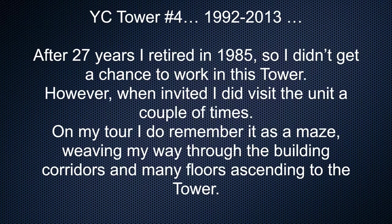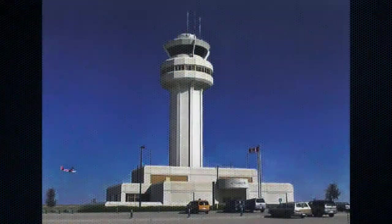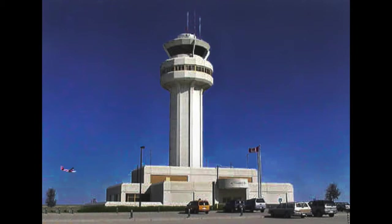Calgary Tower number four, 1992 to 2013. After 27 years I retired in 1985, so I didn't get a chance to work in this tower. However, when invited I did visit the unit a couple of times. On my tour I remember it as a maze, weaving my way through the building corridors and many floors ascending to the tower.